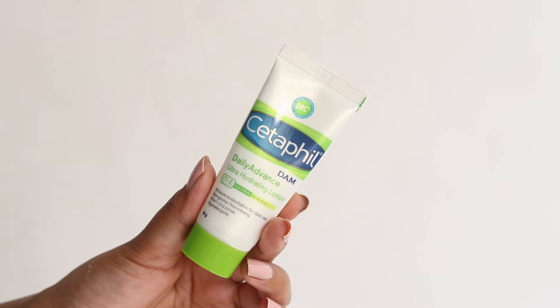Now let's talk about my favorite moisturizer from Cetaphil — it's the Cetaphil Daily Advanced Ultra Hydrating Lotion. It has macadamia nut oil, shea butter, and vitamin E — three of my favorite ingredients. It's a very lightweight formula, non-greasy, and it keeps my skin hydrated for the whole day. I love this moisturizer. I've been wearing it non-stop this month. It keeps my skin so hydrated. I highly, highly recommend this.